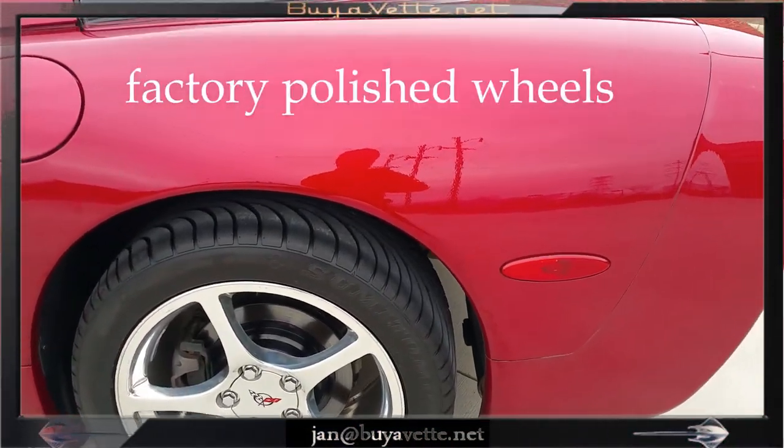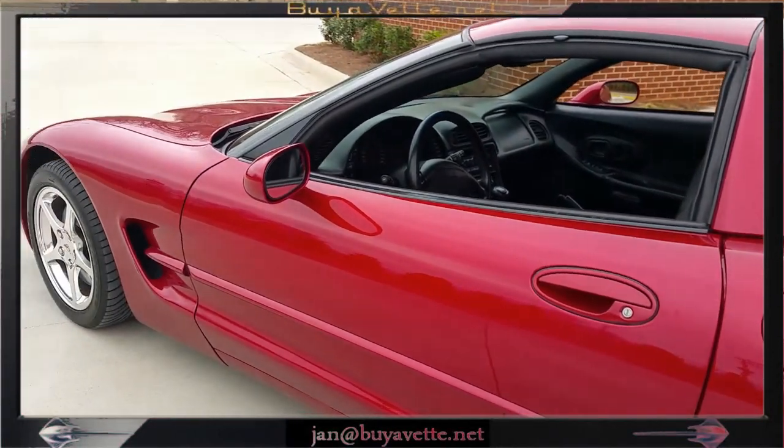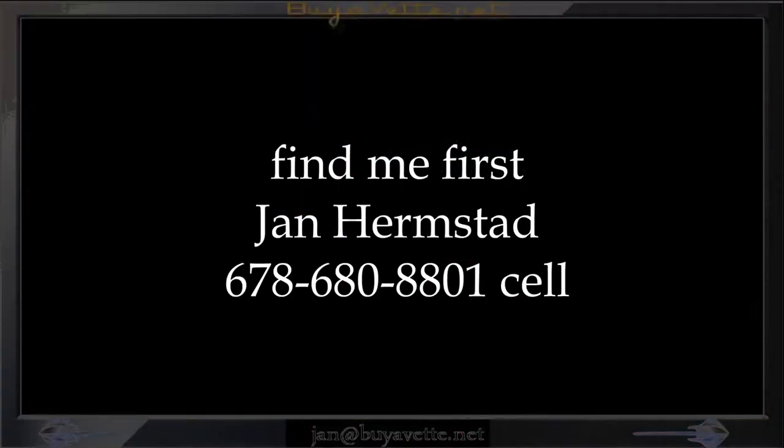This car has all the options that I believe Corvette features in the LS1 in 2000. It does have heads-up display too. Buy me first. Jan at 678-680-8801. Thank you for looking.